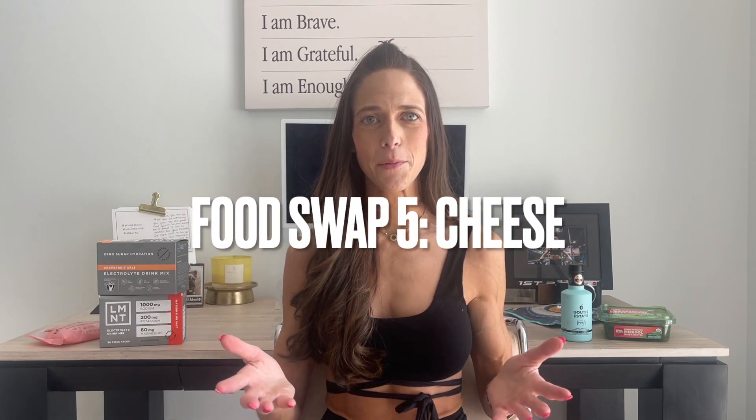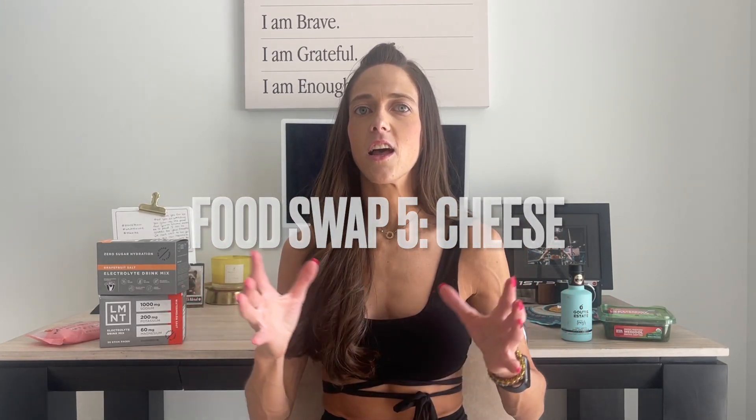My fifth healthy food swap is going to be for cheese. I loved cheese and put it on everything growing up. A lot of the time there's a lot of dairy in it and the calories add up big time. I had a lot of eczema and rosacea growing up, and I didn't know I was actually sensitive to dairy. When I cut those things out I saw a dramatic change in my skin, and I notice that happening with a lot of my clients too.